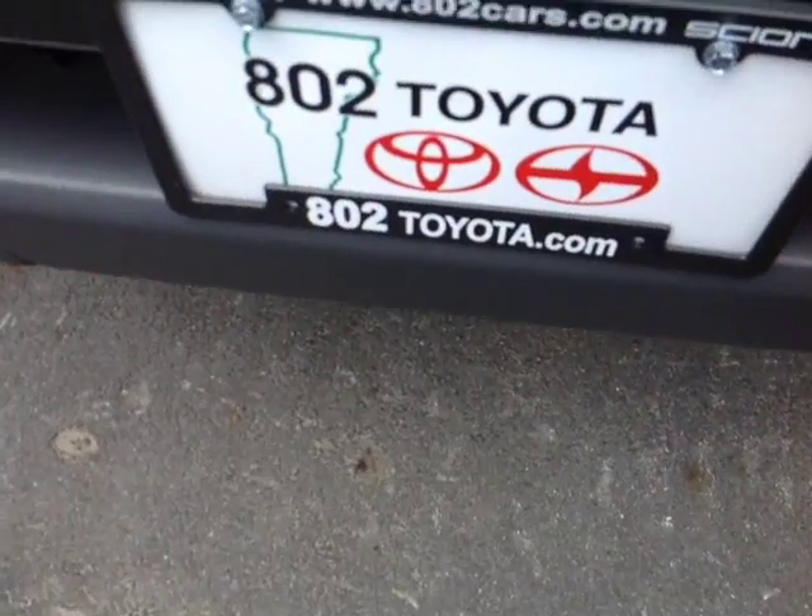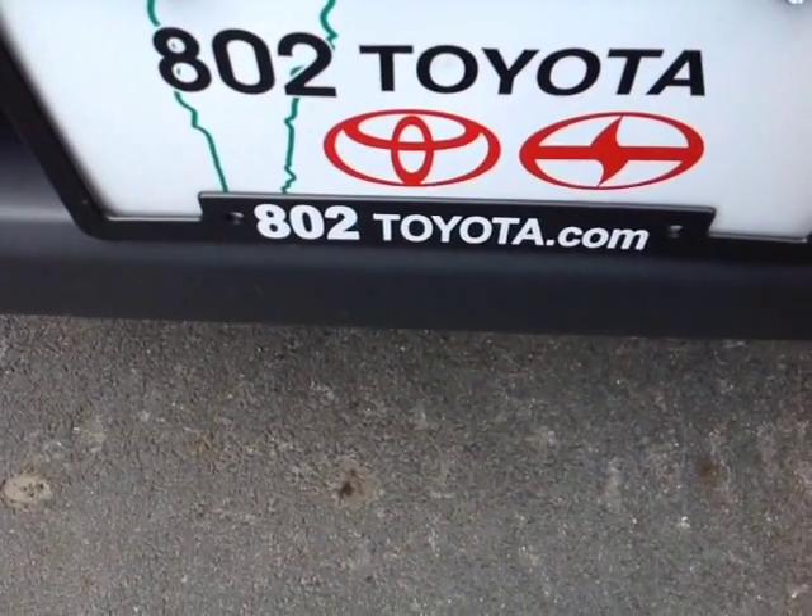Again, Scott, thanks so much for spending a few minutes with me this morning on this brand new 2015 Toyota Tacoma 4x4 work package. Looking forward to hearing from you very soon right here at 802toyota.com. Have yourself a great day, Scott.